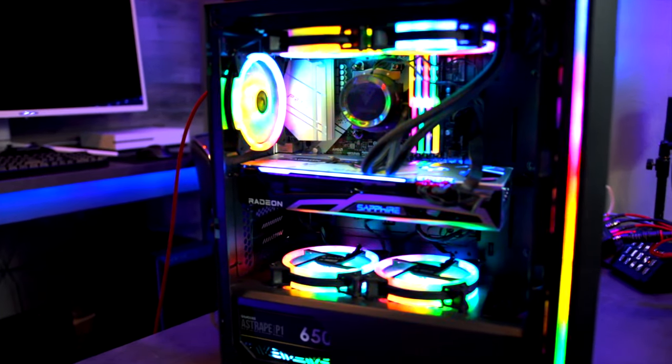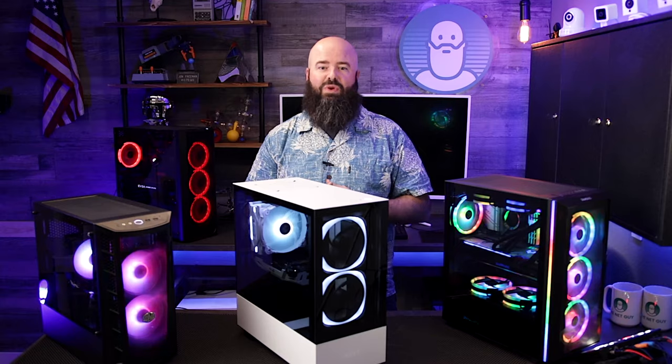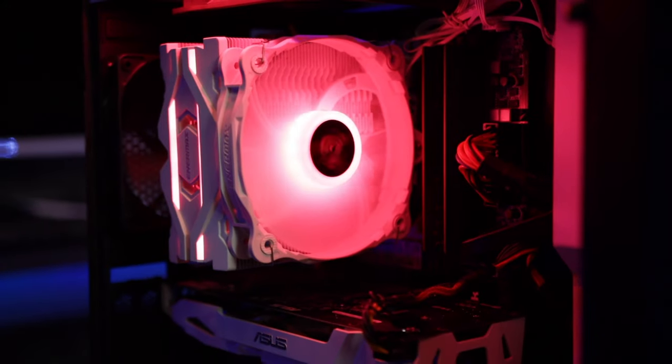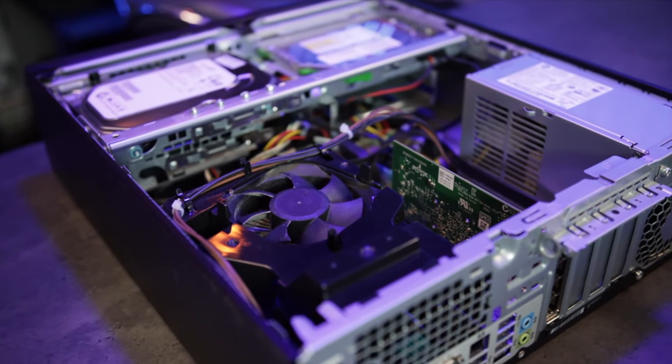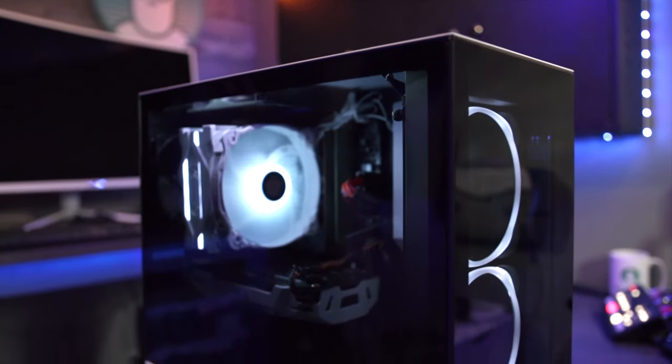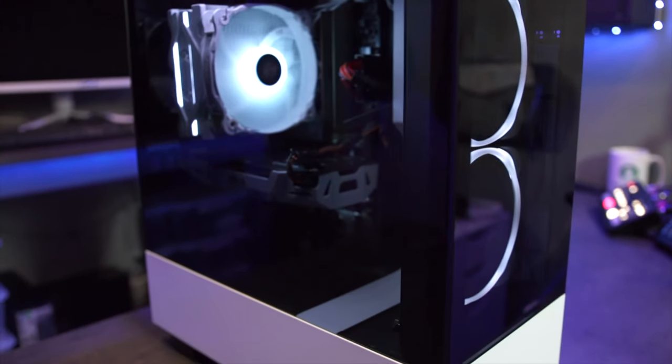It's the first thing people see when they look at your new system, and while you're waiting to show off that new GPU, let's make sure you're putting it in a system you can be proud of. Maybe you're still rocking that 2018 tower. Maybe the dust bunnies are so thick they've started their own colony. Either way, this is a great opportunity to do some spring cleaning and upgrade the look of your PC at the same time.